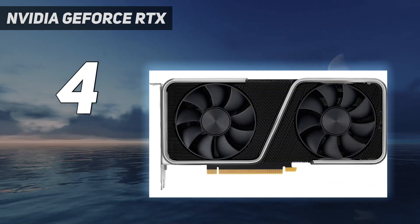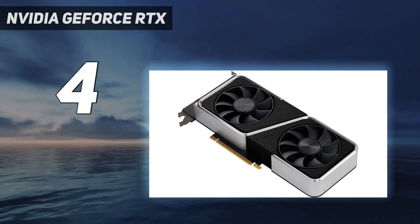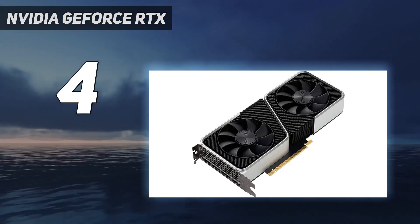The fast rasterization performance, alongside the large amount of memory and access to NVIDIA's suite of features, makes the 3060 Ti a great pick for anyone building a multi-faceted system with productivity and gaming in mind.